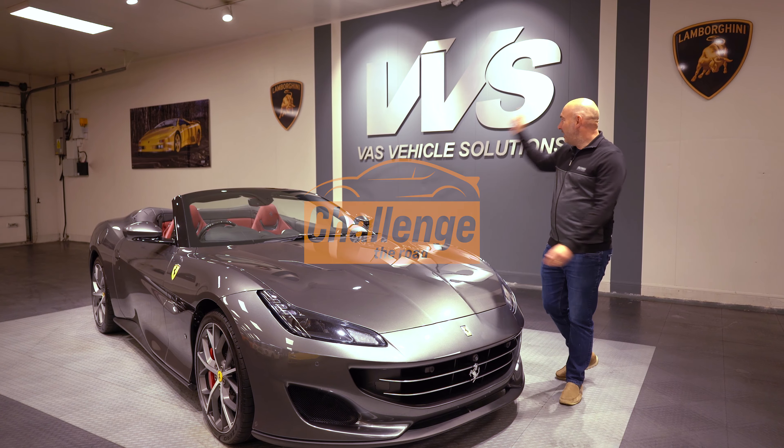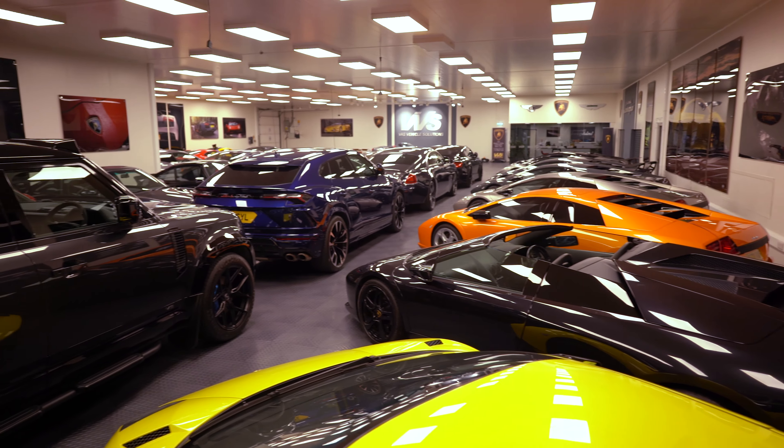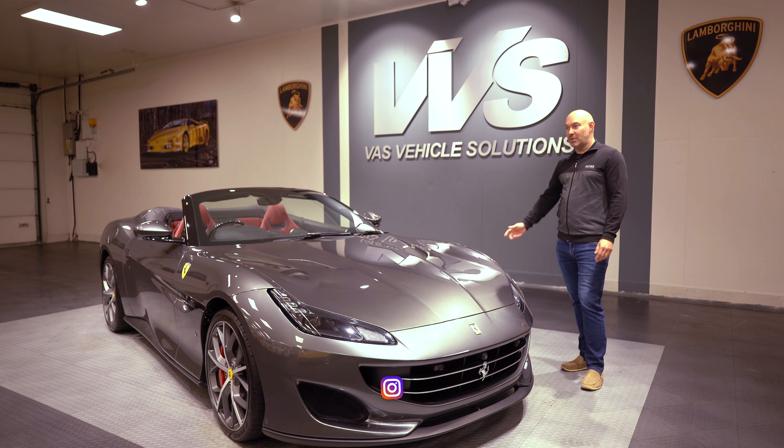Welcome to Challenge the Road. We're here at VVS, one of my favorite places. I thought I'd give you a whistle-stop tour of all their cars — just go through them with you, what they've got in stock, and what I think about the models.